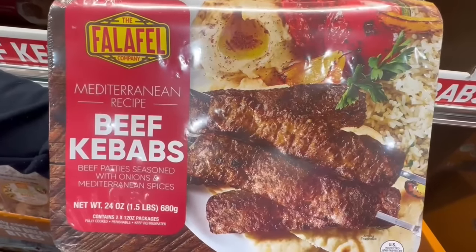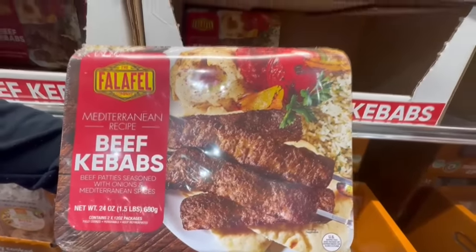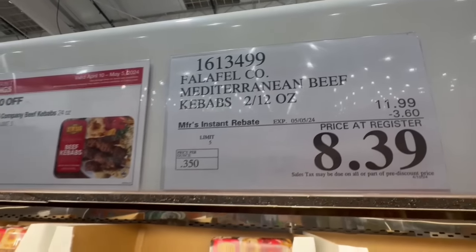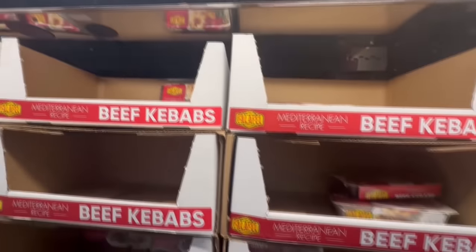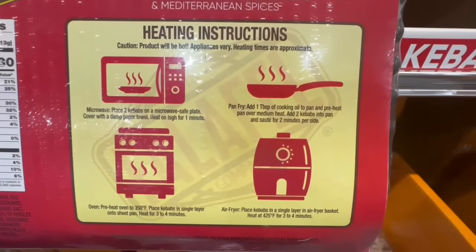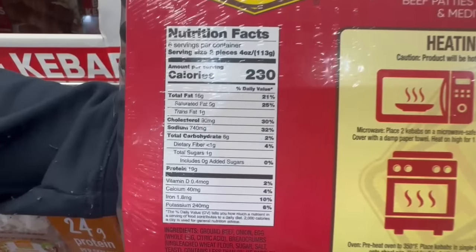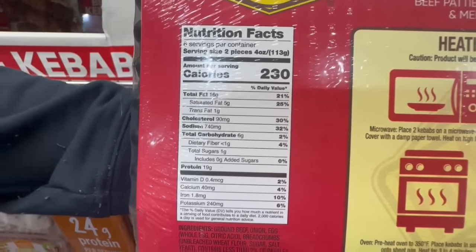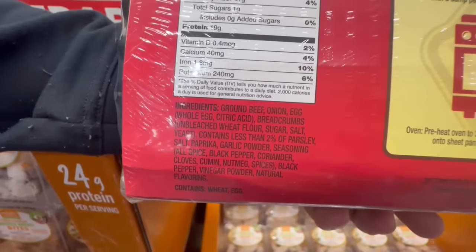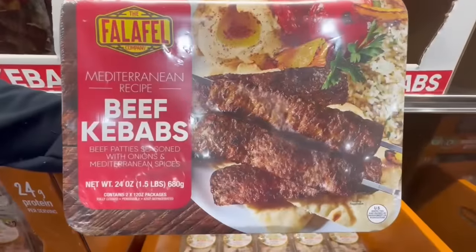Has anyone tried these beef kebabs? They look so tasty. It's a Mediterranean recipe — they're pretty much like a beef patty seasoned with onions and Mediterranean spices. This sounds so good; I'm thinking of making like a turmeric rice with this along with a little bit of hummus. $3.60 off. I want to say since I've come to Costco it's the first time it's on sale, but it has been at Costco before — feel free to share your thoughts on that. You can heat them up in the air fryer. Two pieces is around 230 calories. It does have around 19 grams of sugar and around 16 grams of fat. It looks super tasty and I'm thinking of purchasing it.